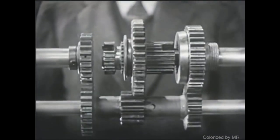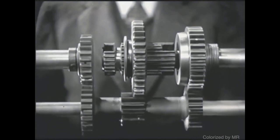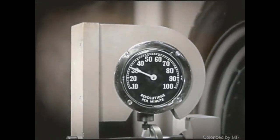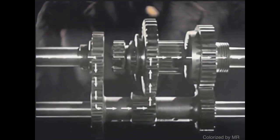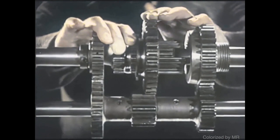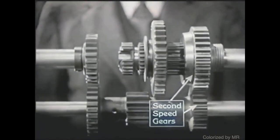A 3,000 pound automobile takes a lot of force to start. So in low speed, we get the greatest leverage by letting the smallest gear on the counter shaft turn the largest gear on the drive shaft. The engine on this model is running at a constant speed of 90 revolutions a minute. With low gears in mesh, the rear wheel is turning at 30 revolutions a minute — about a third the speed of the engine but with three times the force. The power is going through these gears in the transmission. After we've started the car rolling, we want fast pickup. So we shift into second by sliding the sleeve backward to mesh with this gear on the shaft to the rear wheels. The wheel is now turning at 60 revolutions a minute.